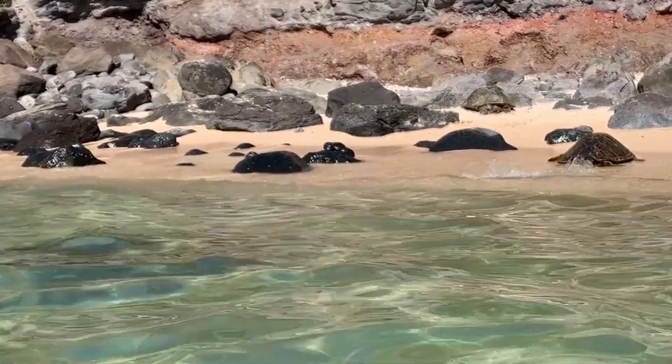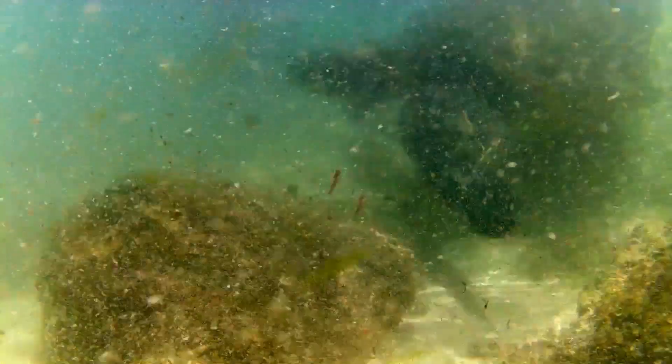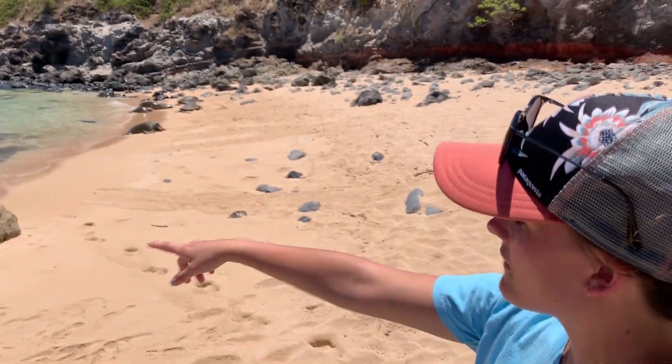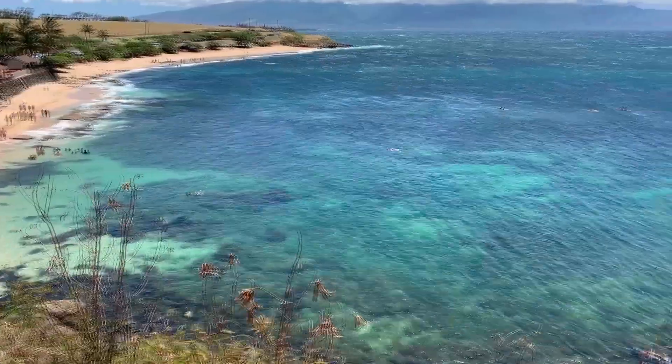What do the green sea turtles eat? They start off their lives eating both little fish and algae. Then as they get older, I like to say they become vegetarians and they eat most of the algae off of the rocks — you can see the green on there, that's what they're eating.